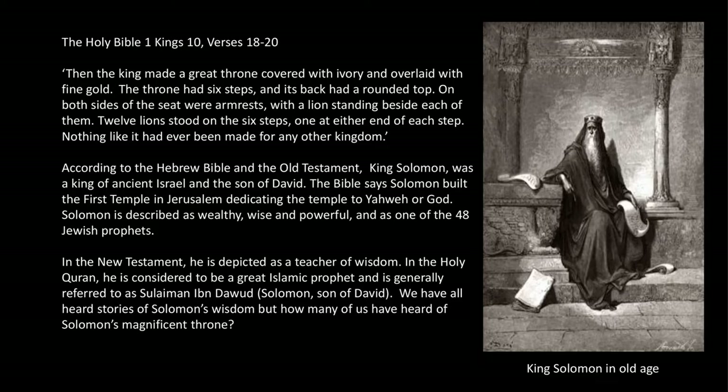In the New Testament, he is depicted as a teacher of wisdom. In the Holy Quran, he is considered to be a great Islamic prophet and is generally referred to as Suleyman ibn Dawud, or Solomon, son of David. We have all heard stories of Solomon's wisdom, but how many of us have heard of Solomon's magnificent throne?